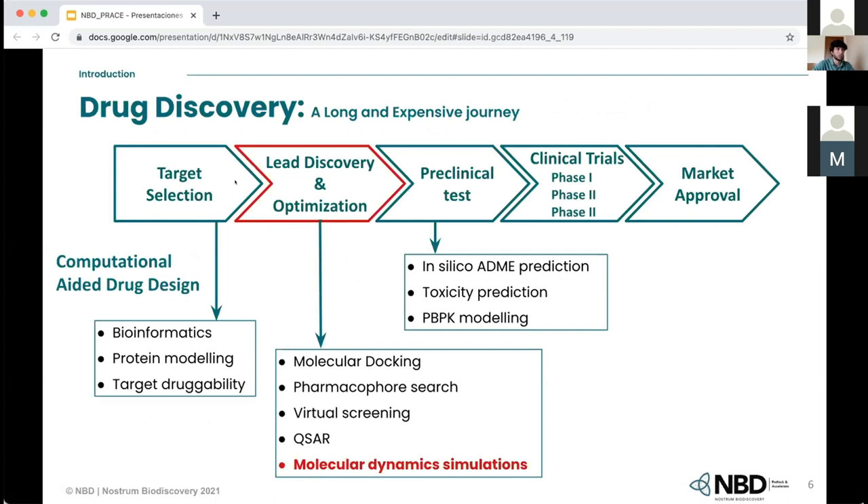I want to talk about the drug discovery and development process. Here you can see the different stages and some of the computational techniques applied to each stage. As you know, the drug discovery and development process can take up to 10 years and costs hundreds of millions of dollars. As you go on in every stage, the money you have to spend for experiments and tests increases. So it is very important that when you move to the following step, you are confident about your previous results, otherwise you may end up losing a lot of money.